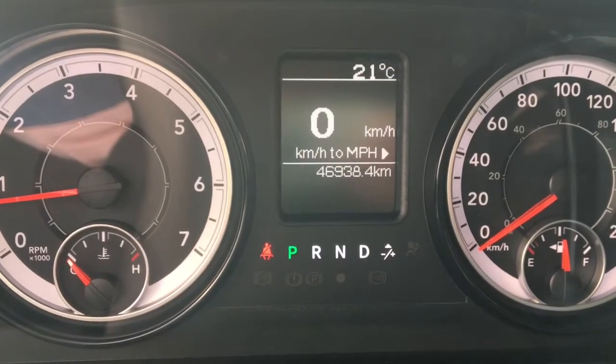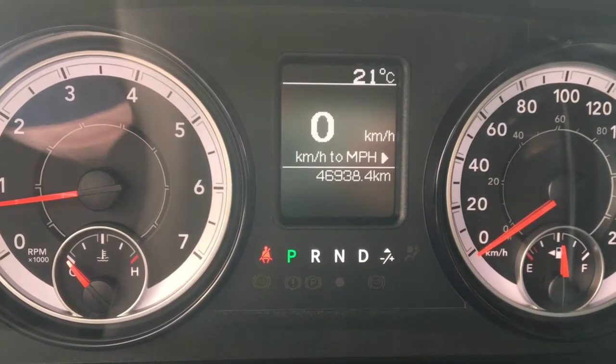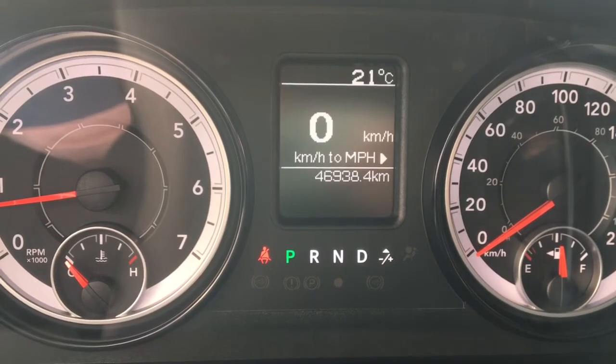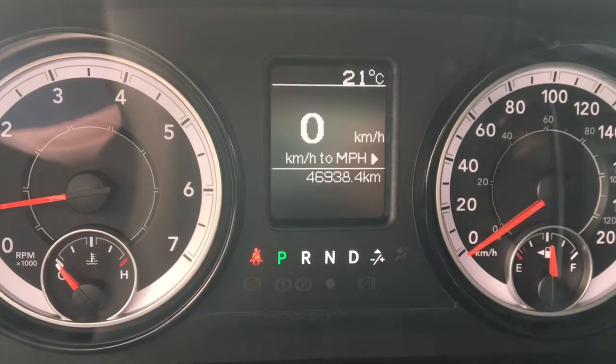There are currently 46,938 kilometers on this vehicle, so lots of life left. But if you want to make sure you're fully covered, speak to your financial advisor about purchasing accident warranties.